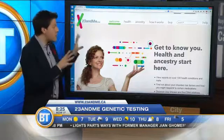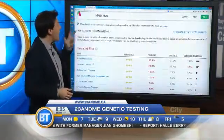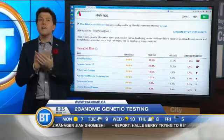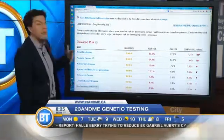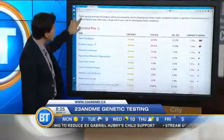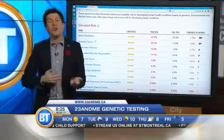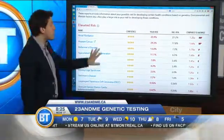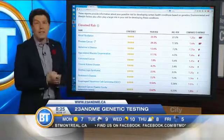There are two main things that services like this can bring information on. The first is health and a lot of your risk factors for disease. This is a sample profile that anyone with an account can look at, and it shows you your elevated risks for certain things. It doesn't say you're going to get this or that — it shows you your risk compared to the average risk of getting something.